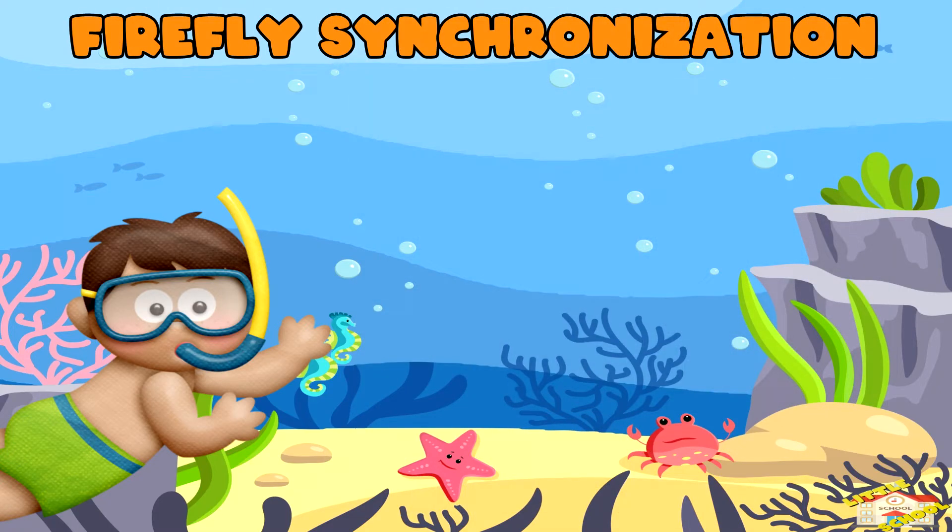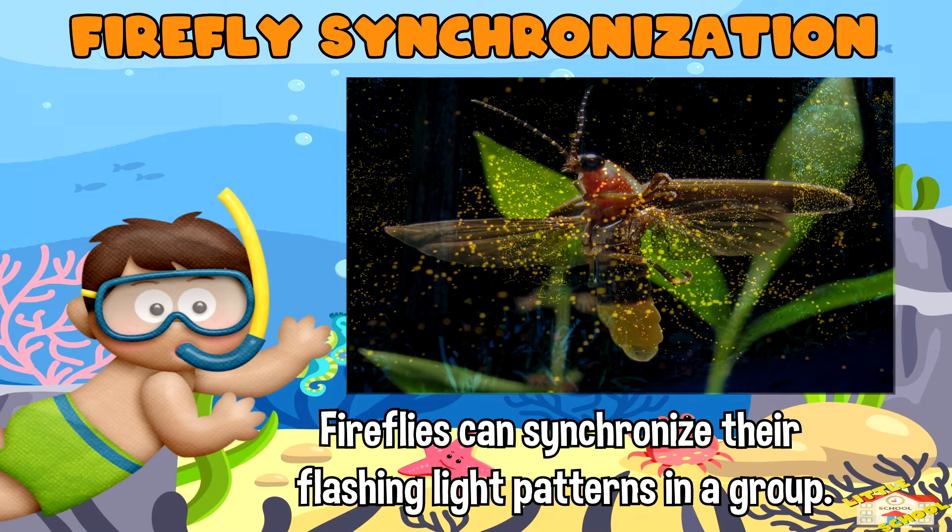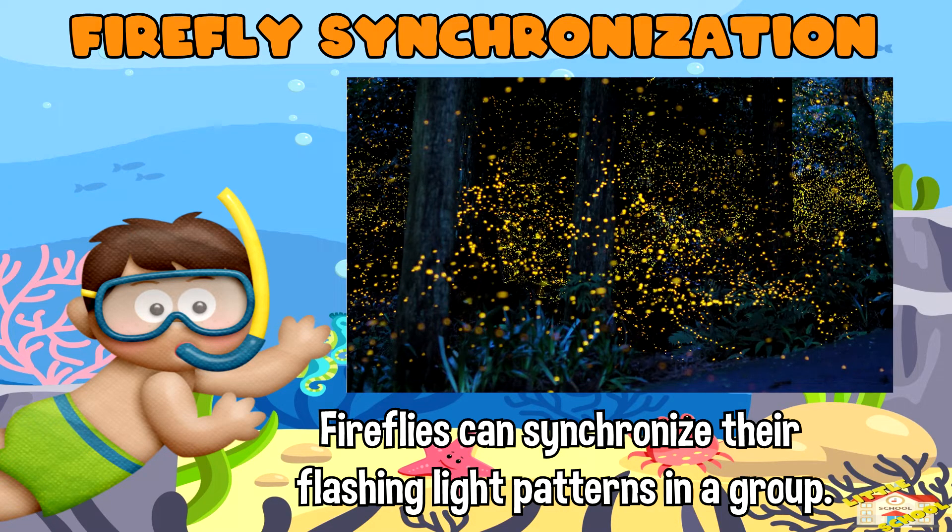Firefly synchronization: fireflies, a type of beetle known for their bioluminescence, can synchronize their flashing light patterns within a group.